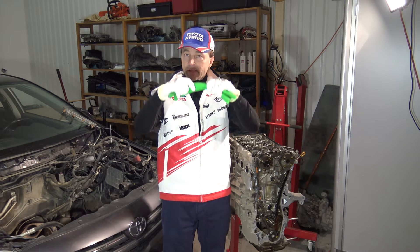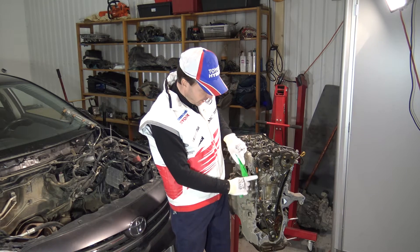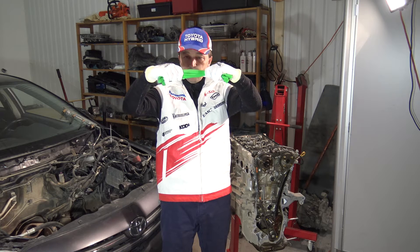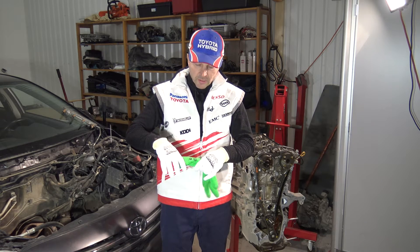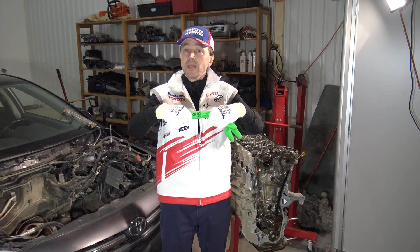This green part represents the timing chain — a bigger part like this. When we have big forces and big horsepower, this chain becomes bigger. Look here: this is the starting point, and then it gets a little bit wider and wider until it is too long. I will also show you the black mark — this is the starting point.